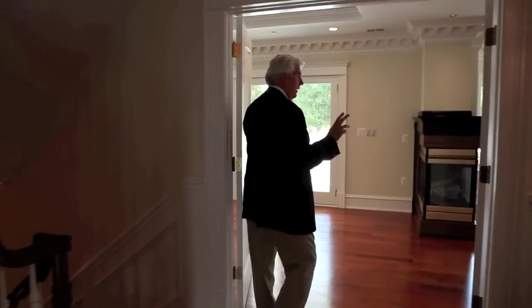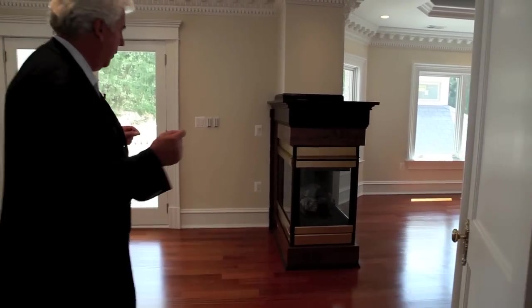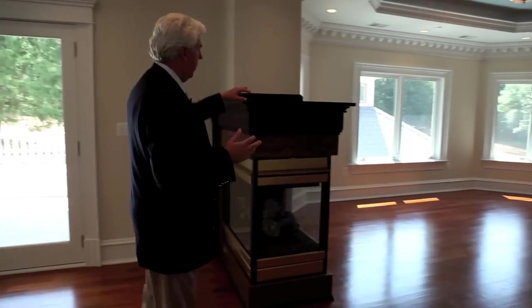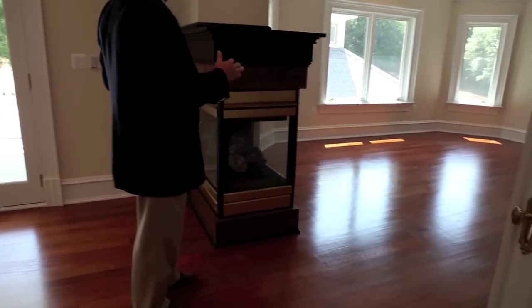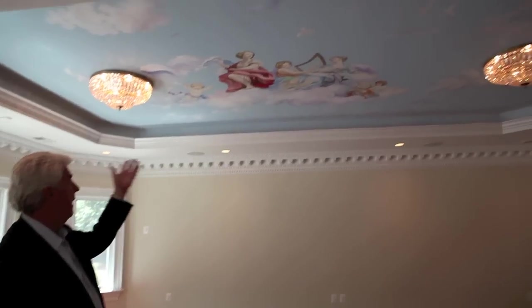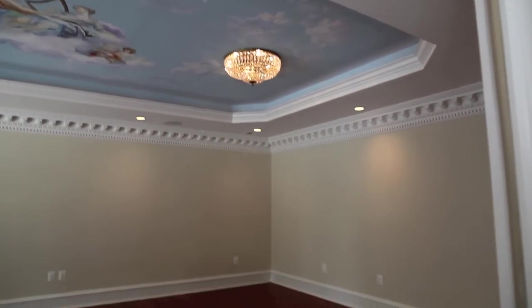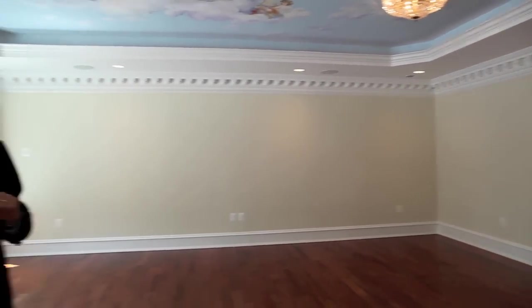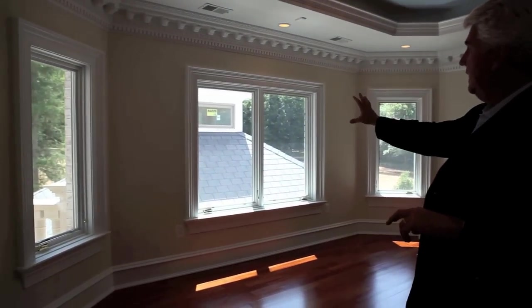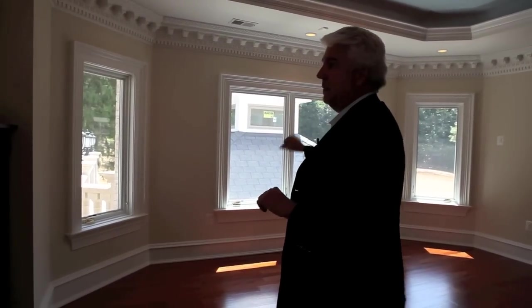One of the things he spends a lot of time on is the master bedroom suite. On this one you have a three-way fireplace coming in, then a massive bedroom area with a tray ceiling. They've got a fresco on the ceiling as well. You can see the plaster molding throughout, and on this one you get a little picture of the summer kitchen outside. You can also see the slate roof, and the windows on the summer kitchen.